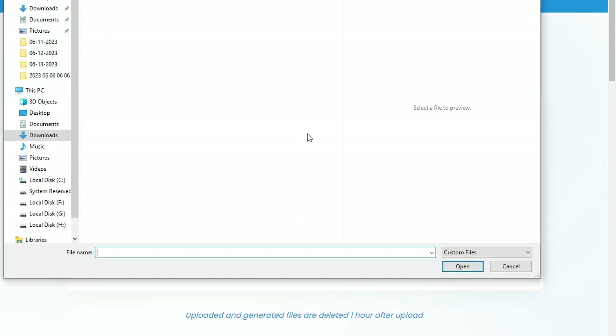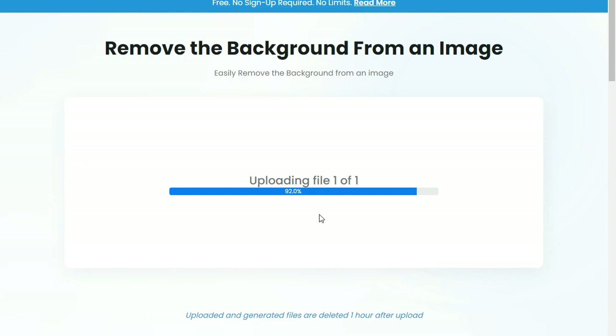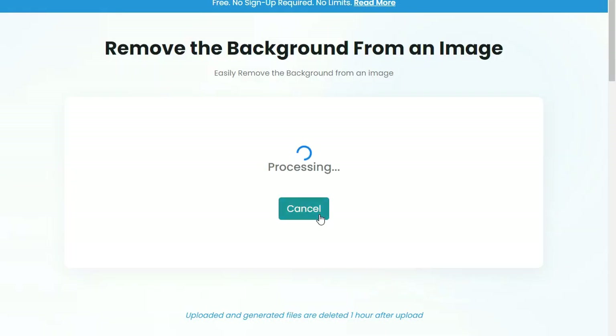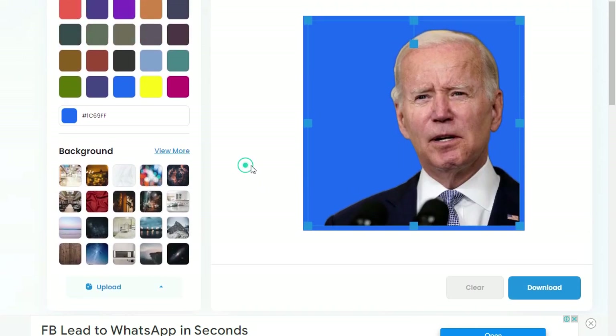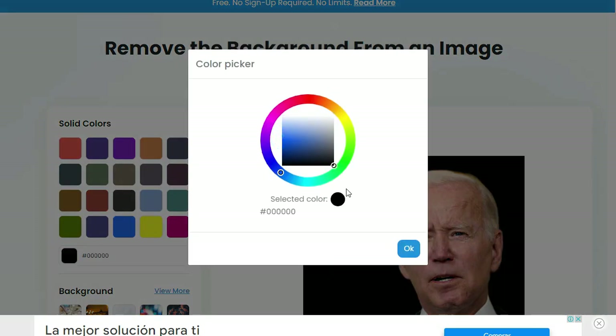Custom embroidery involves using a specialized machine to stitch a design or logo into fabric or other materials. The process involves first digitizing the design so that the machine can read it, and then using the machine to carefully stitch the design into the material, resulting in a beautifully crafted, unique design. Custom embroidery services are in high demand as companies look for unique ways to stand out from the competition, and individuals seek to personalize their clothing and accessories.